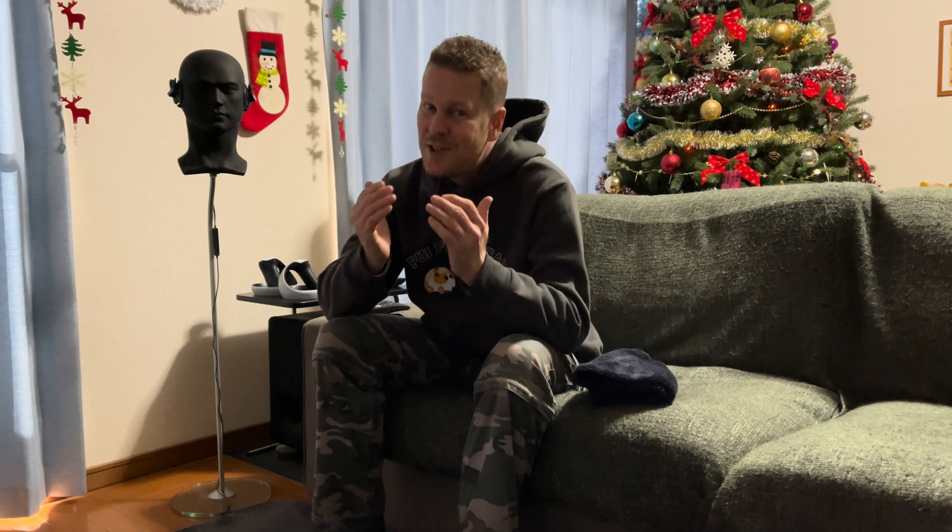He seems to be working great, doesn't he? I bet when you heard that phone ringing, you thought it was your own phone. And when you heard that door slamming noise, you thought it was actually inside your house, didn't you? That's just how great binaural audio is.